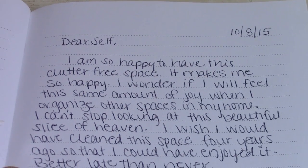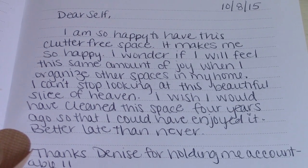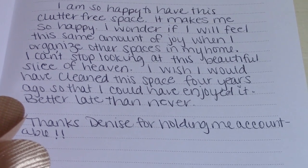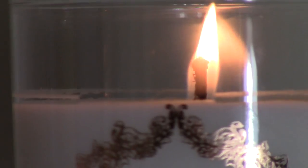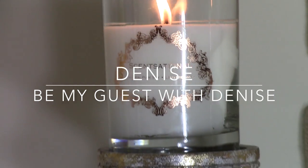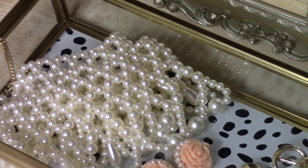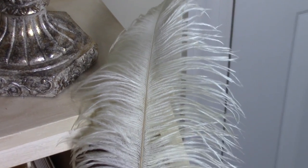Hey guys, it is your girl Kari and today I am so excited to be participating in a collaboration with some wonderful ladies. This collaboration is hosted by my girl, the thrifter extraordinaire Denise, over at the channel Be My Guest with Denise. All of the ladies' information is listed in the description box below. In this challenge, we are to show how we purchase a thrifted item and use it in our home decor — the only requirement was that we had fun.